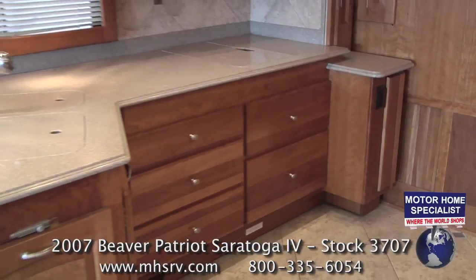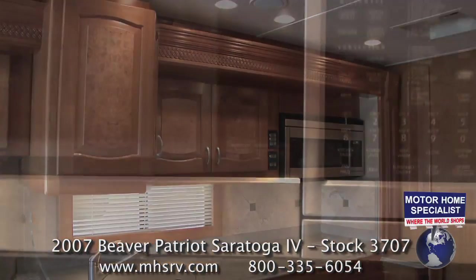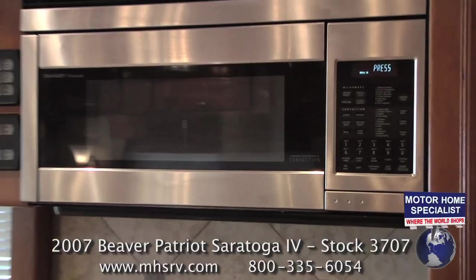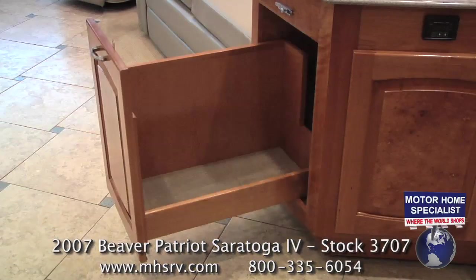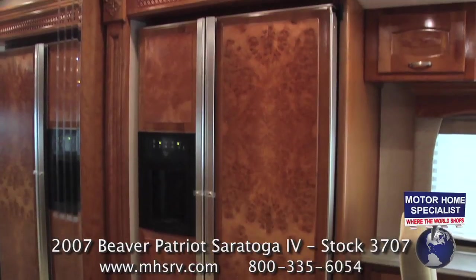The kitchen is not only beautiful but well appointed. You'll find a tremendous amount of storage, a microwave convection oven, a slide-out cabinet, and a beautiful residential refrigerator with matching maple burl wood inlays.